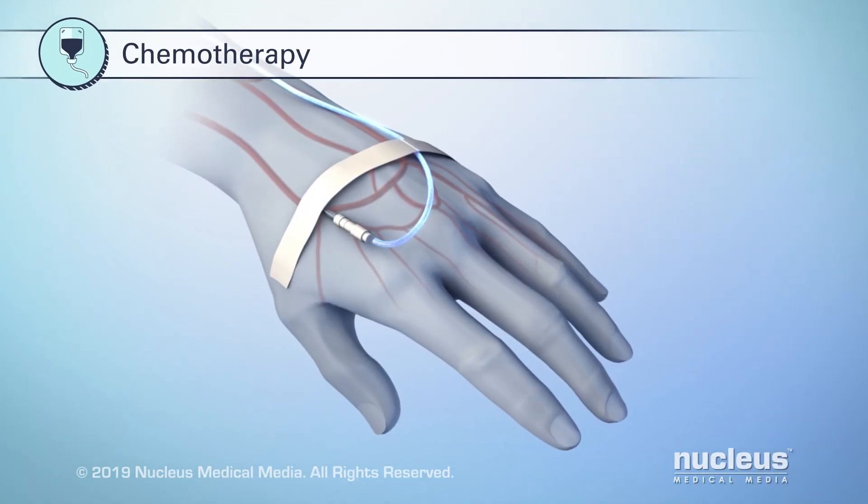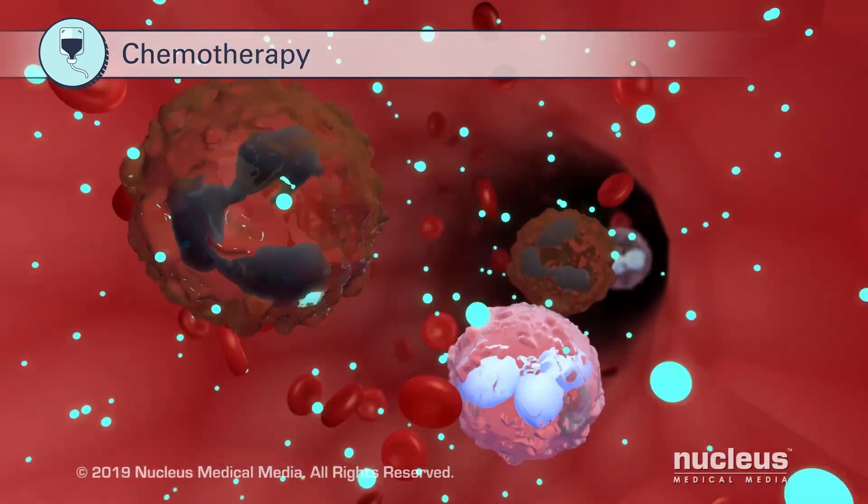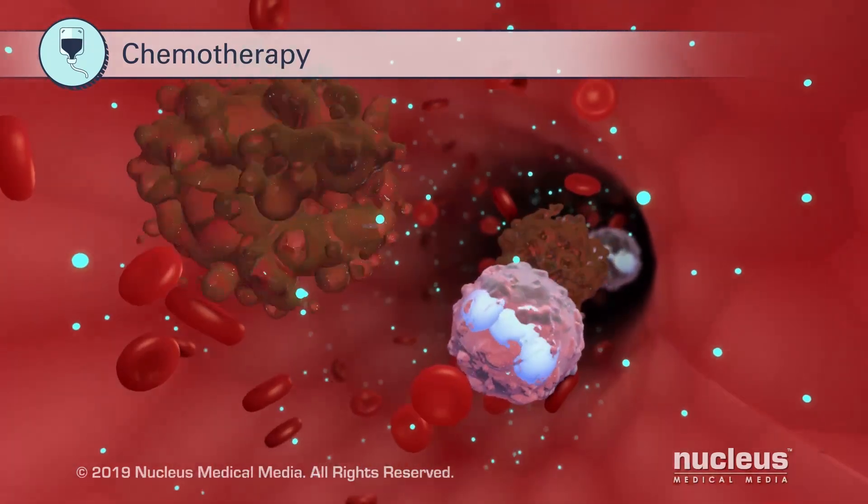Chemotherapy uses drugs that travel through the bloodstream to kill fast-growing cells like cancer cells.